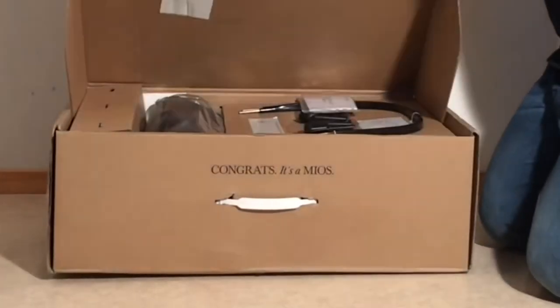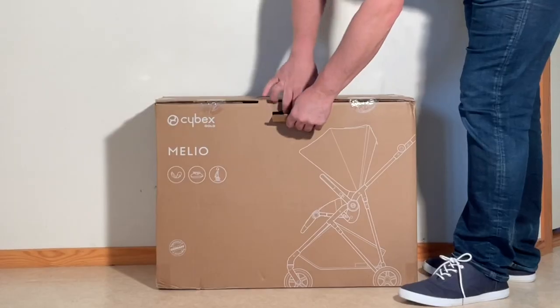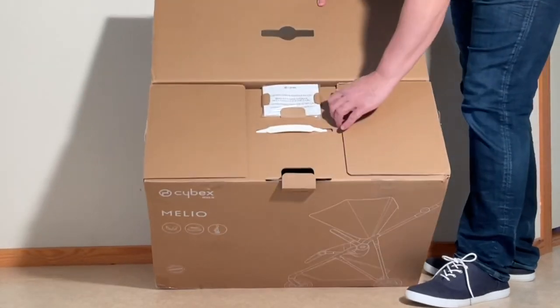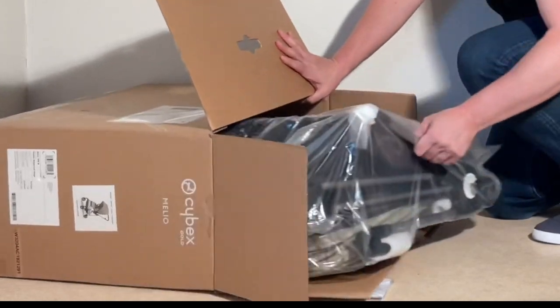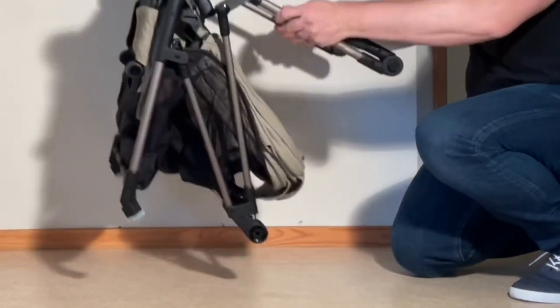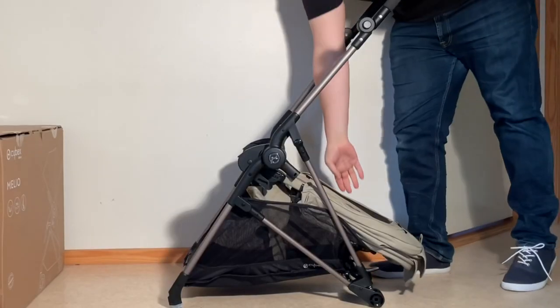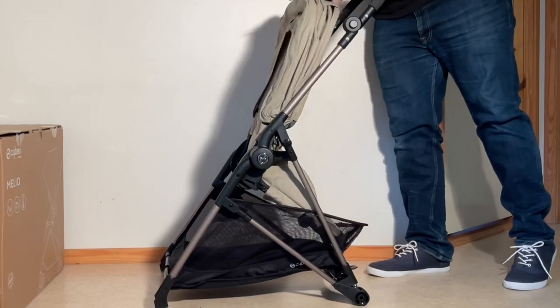Today we're going to be comparing a pair of models from Cybex: the somewhat pricey but long-standing Mios, and the newer, lighter, and much cheaper Melio, which so far I've seen widely touted as being so similar that it may seem to many like a good way to get the Mios on a budget — while the truth is that despite their similar urban focus, these are actually quite different strollers.